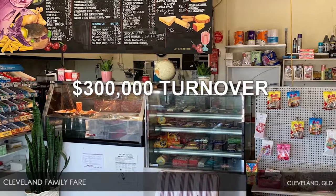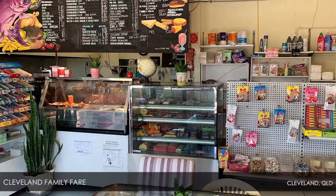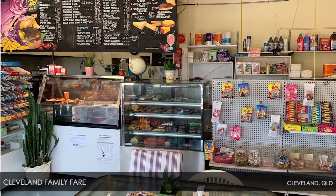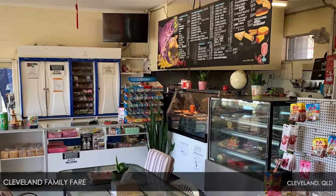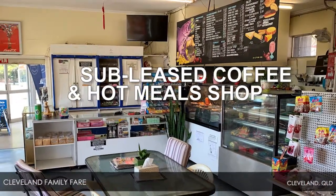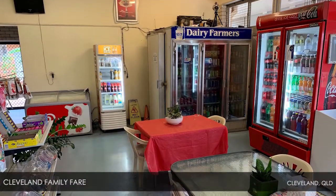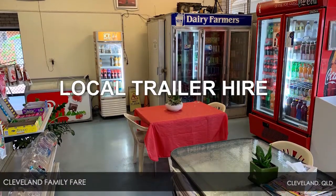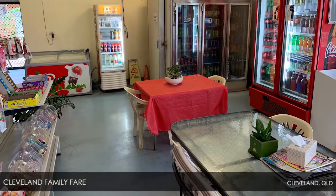With a turnover of $300,000, it has no nearby competition and the added bonus of a 3-bedroom flat above the business. Another big plus is the profitable addition of a subleased coffee and hot meal shop to boost your income. Turnover is further boosted by offering local trailer hire and RIA money remittances, primarily to Southeast Asia.